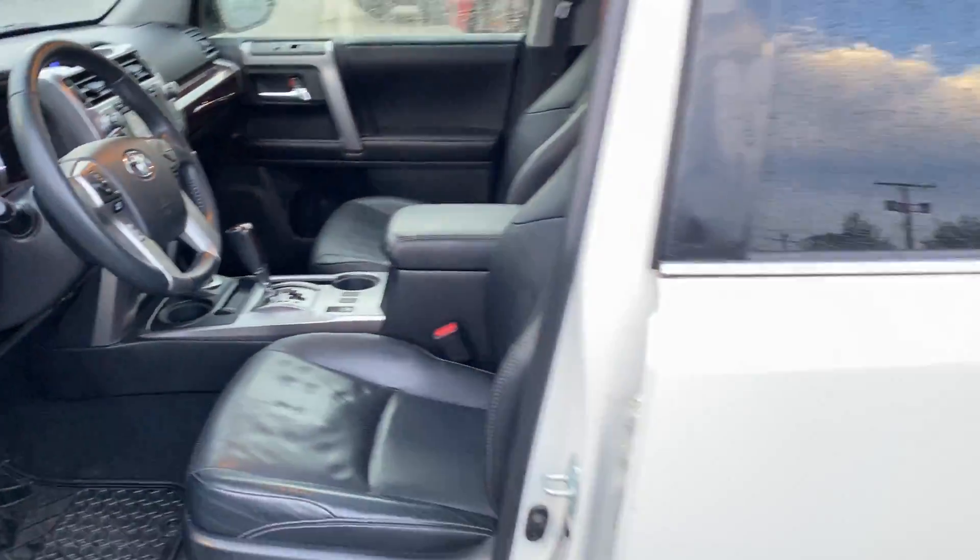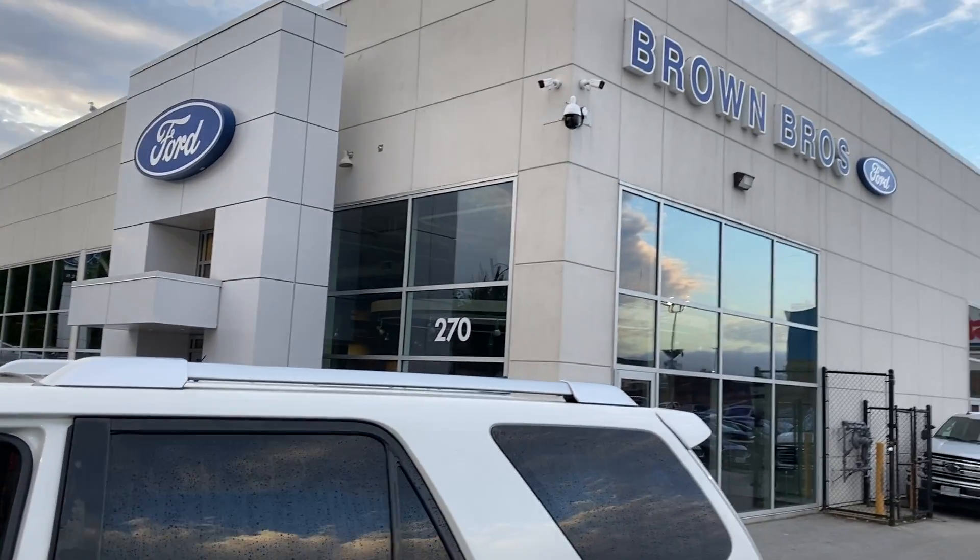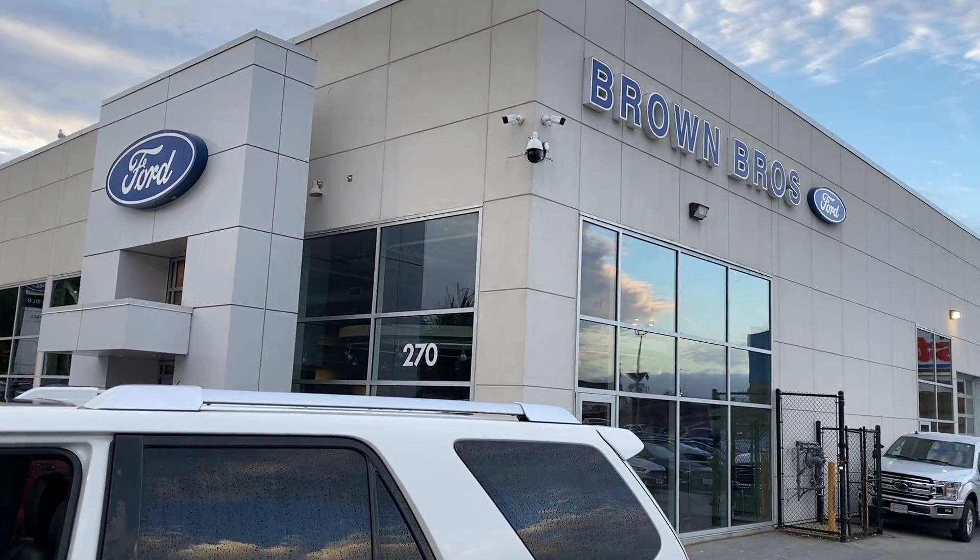Very nice 4Runner that you're going to find at Brown Brothers Ford Lincoln, 270 Southeast Marine Drive in Vancouver.